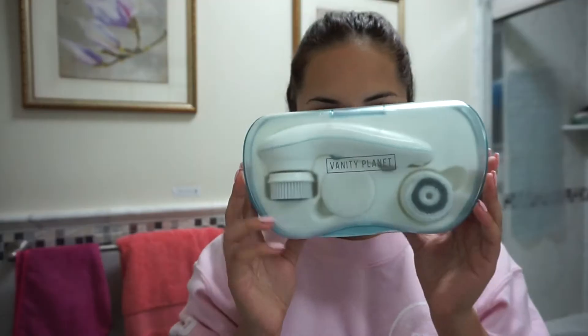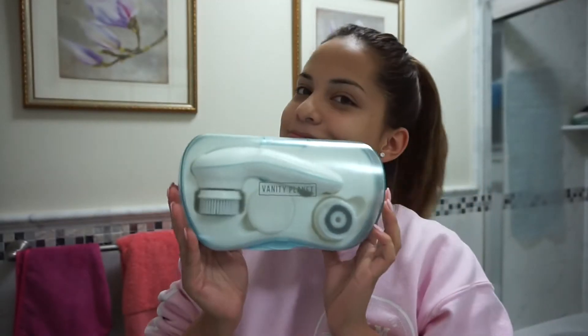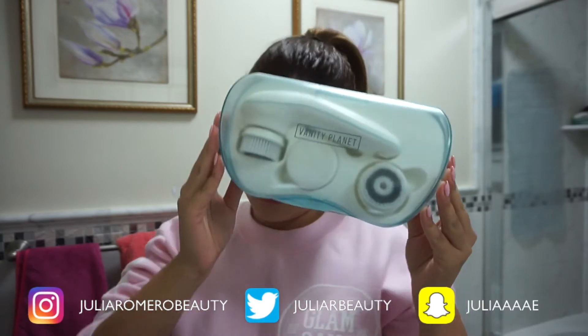Hey guys, welcome back to my channel. Today's video is going to be my updated skincare routine. I have a new skincare routine and I swear by it — it has changed my skin completely, so I wanted to show you guys what I've been doing.